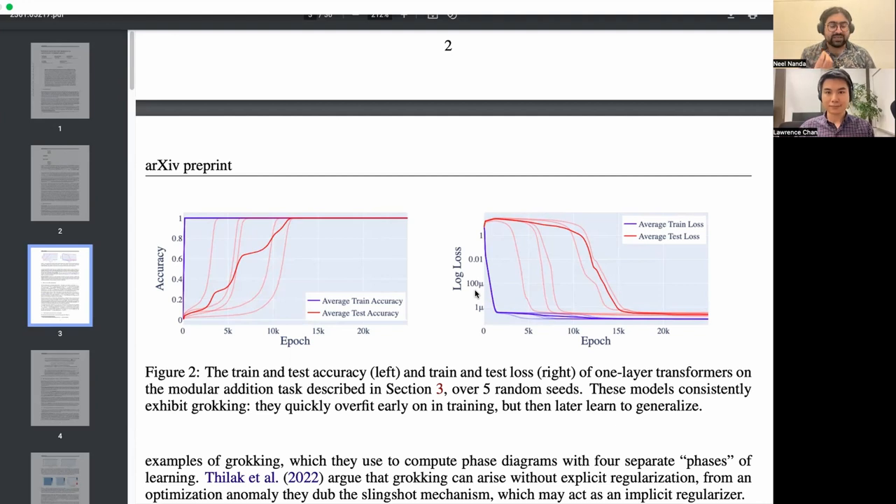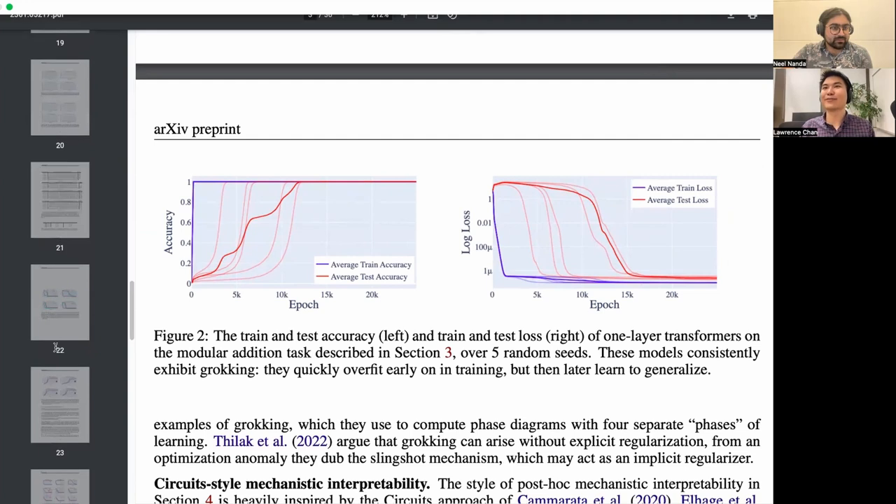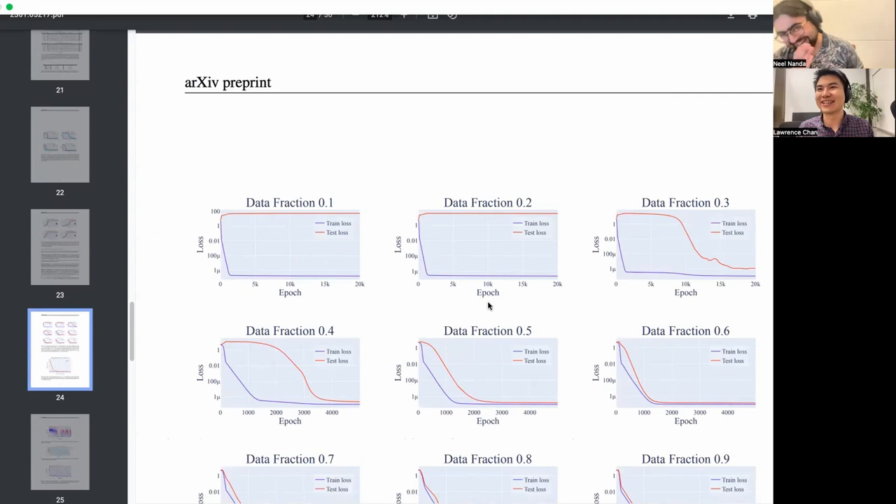The second thing worth saying is that grokking is a kind of weird intermediate phase you get where you have exactly enough training data so that the model slightly prefers to generalize than memorize. Generally I found that to get models to look really dramatically grokky like this, you needed to fiddle with hyperparameters quite a bit, including the Adam hyperparameters sometimes, which is kind of interesting.